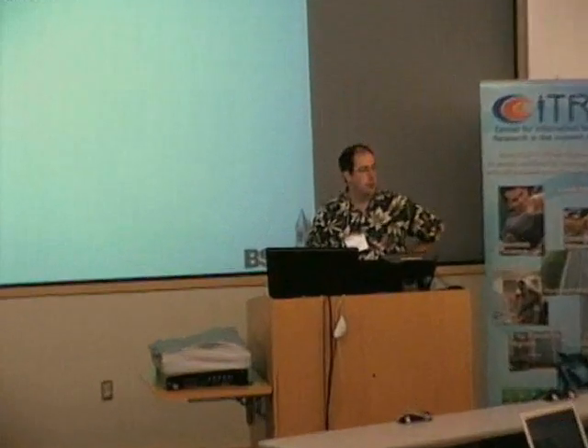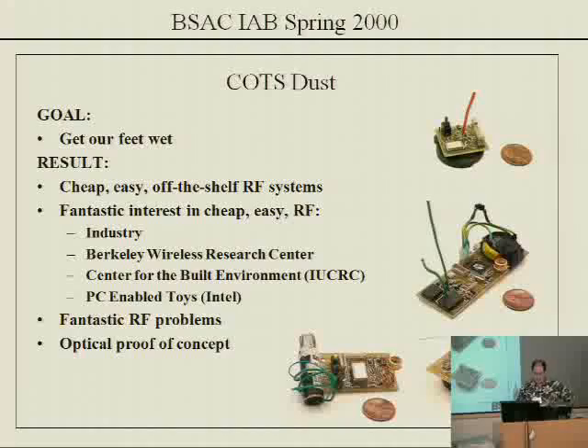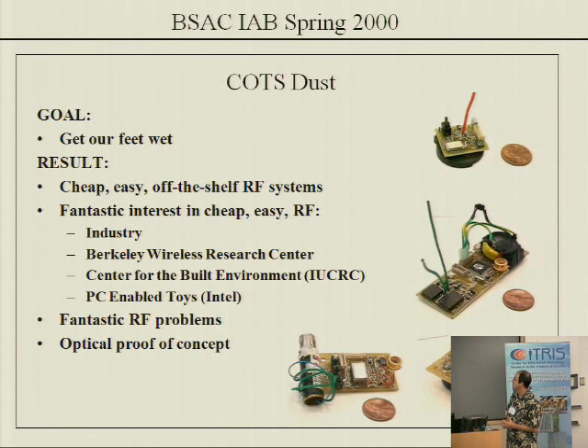I want to give you a quick technology status, a slide full of ideas, and a couple of ideas for collaborations in this area. As background, I've been working on wireless sensor networks for over a decade. One of the watershed events was a collaboration with David Culler in computer sciences at Berkeley that produced the TinyOS operating system and the whole open source mote phenomenon, which is a research area now.